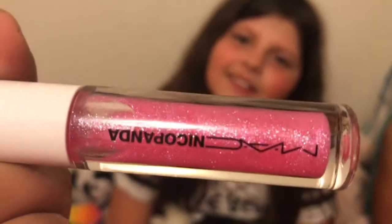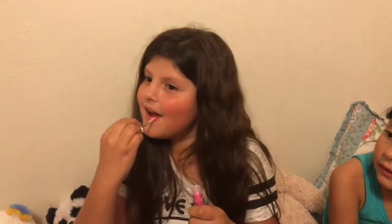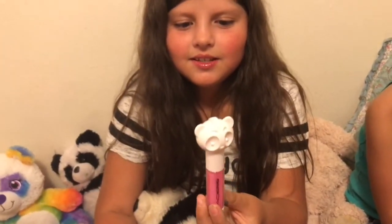So this is the MAC Niko Panda. You can try it out, Evie? Yeah! This is so smooth! So it's really pretty, you guys. Evie and Ava aren't allowed to wear makeup except for lip glosses, and lipsticks only for parties, when we do their makeup tutorials and their videos. Other than that, they're not allowed to wear lipsticks. Evie was so excited when she heard about these and had to get one.